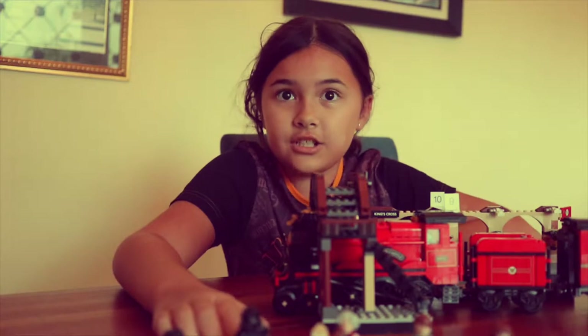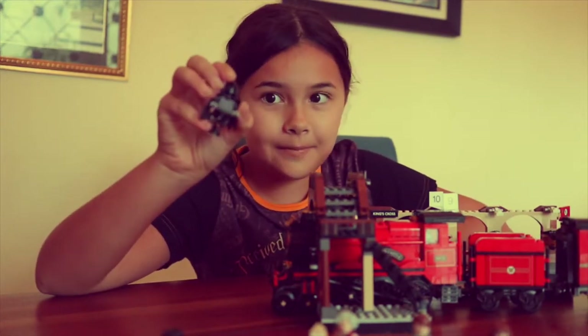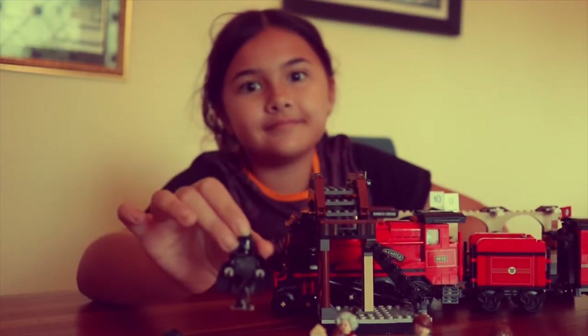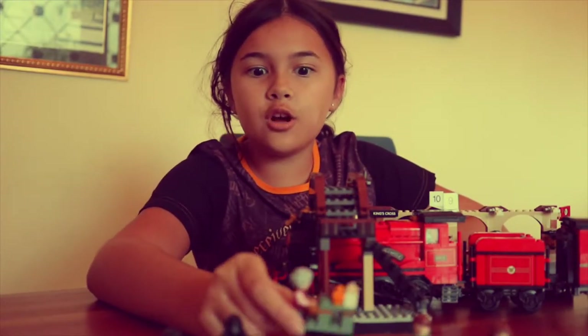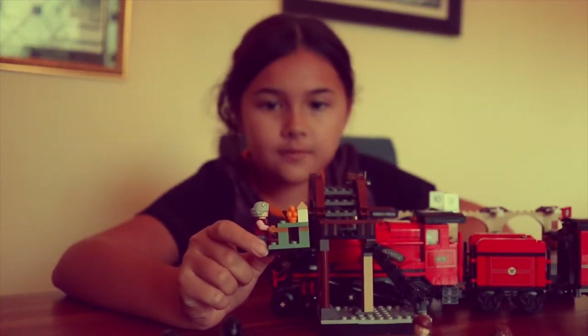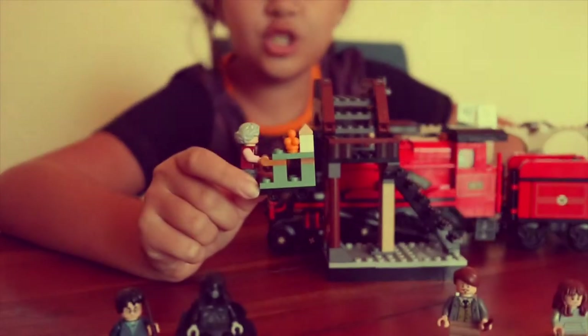I think that the Dementor is cool because his cape has holes and he looks very creepy, like the movie. But I think the Trolley Witch is amazing because her cart comes with pumpkin pasties and a chocolate frog.